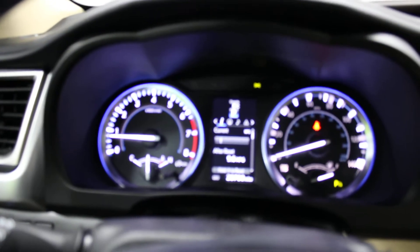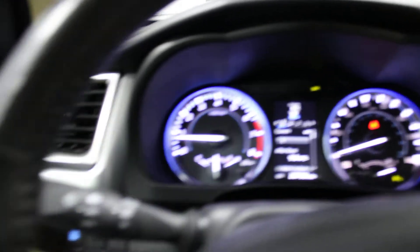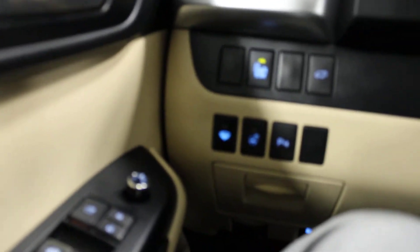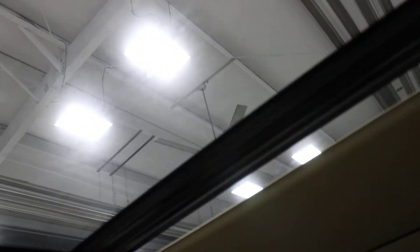Up here on the dash you'll notice it has 28,700 miles. Over here are your different controls for your heated steering wheel and other buttons. Up here are your controls for your power panoramic roof — if you hit the button it will bring in the shade all the way.